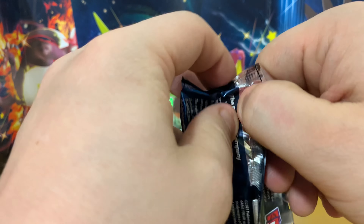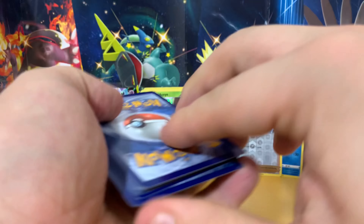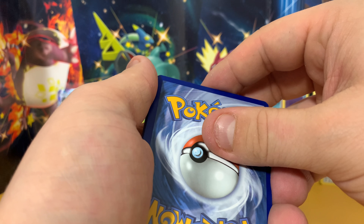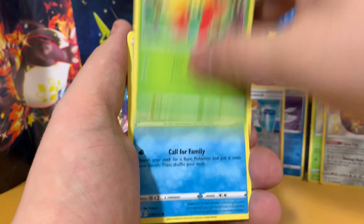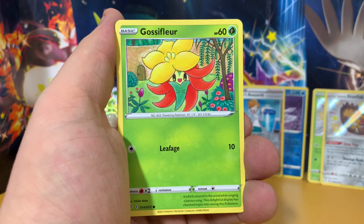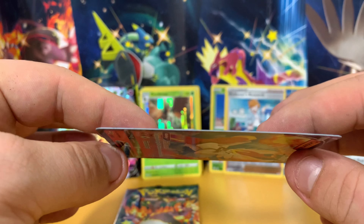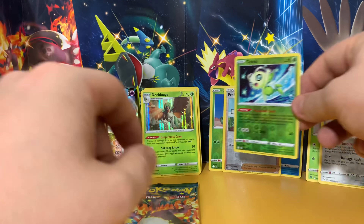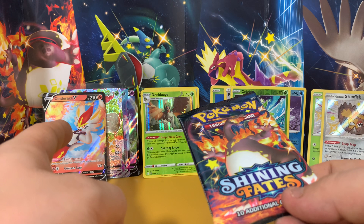Shining Fates, let's go — last two packs. We've got ourselves a full art shiny, so chances are that is our luck for the box. Dark energy — leaf, for god's sake. I tried to go out of the box and it was one of the ones that were in the box. Cramorant, a Gossy Fleur, there's a coffin, a Cacnea, another Gossy Fleur, there's a Celebi, and a Cinderace. Another Gala starter who's also a bit of a wind up to be honest. I'm a fire starter person — I've always been fire starter. Cinderace was my last pick within the Gala games.